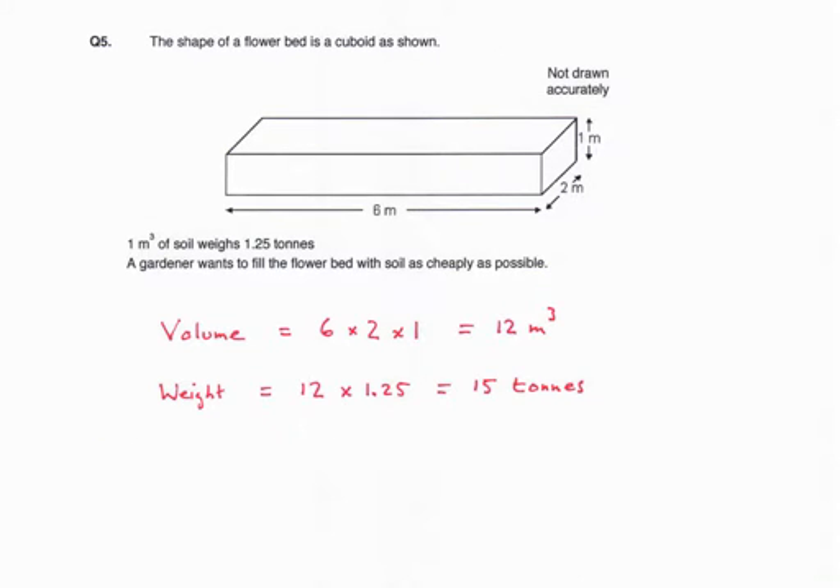Question 5. The shape of a flower bed is a cuboid. 1 metre cubed of soil weighs 1.25 tonnes. A gardener wants to fill the flower bed with soil as cheaply as possible. The volume of a cuboid is length times width times height, so the volume is 6 times 2 times 1, which equals 12 metres cubed. The weight of soil required is 12 times 1.25, which is 15 tonnes.